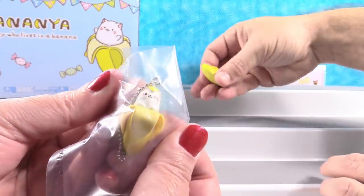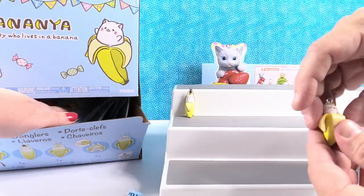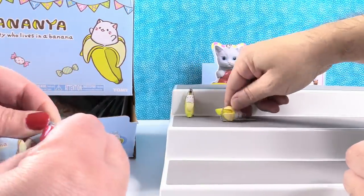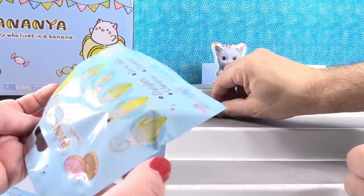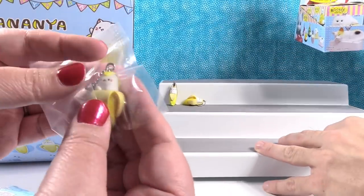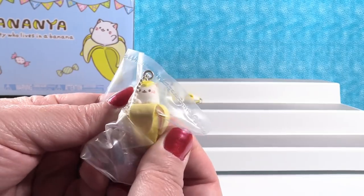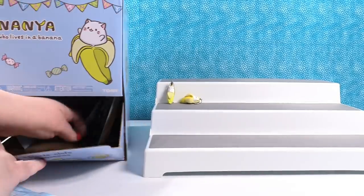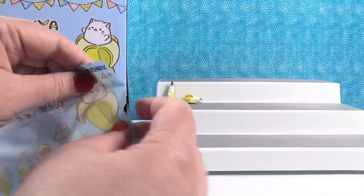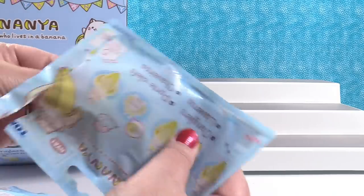I have a duplicate! This is my little kitty that's all tucked in — I'll go again. I have another tucked-in kitty. Wow, I really like the tucked-in kitty apparently. Let me reach into the back. The cool thing is if you get these and your friends get some and you get duplicates, you can trade with each other.